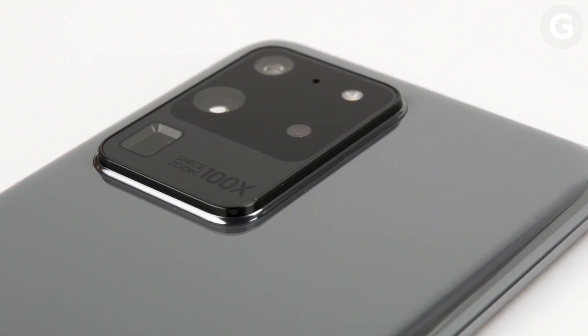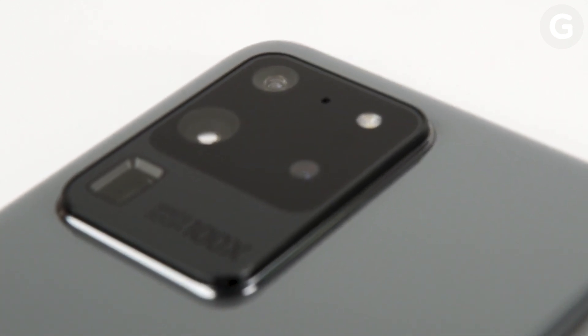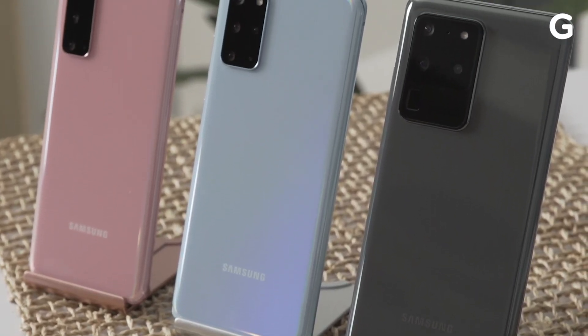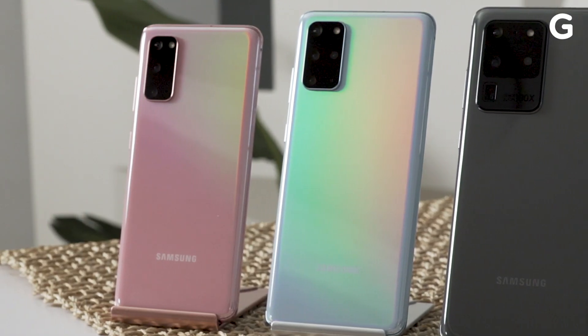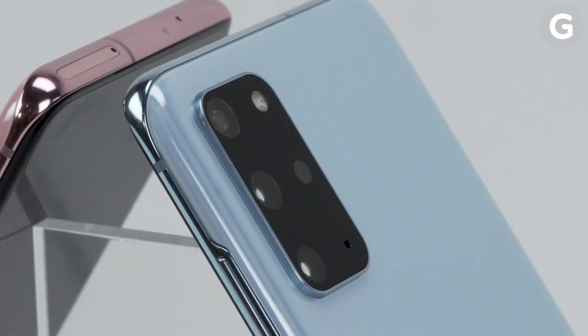The S20 Ultra in particular feels like an absolute beast, and even when you're just holding it in your hands, it seems like it came from an entirely different phone line compared to the S20 and S20+. But still, I can't help but wonder if this might be the year Samsung pushed the price of the next Galaxy just a bit too high. Either way, we'll know more once we get a chance to test them out closer to the S20's official release on March 6.